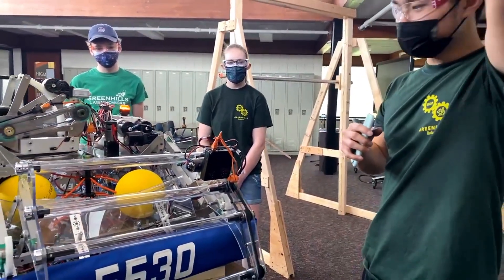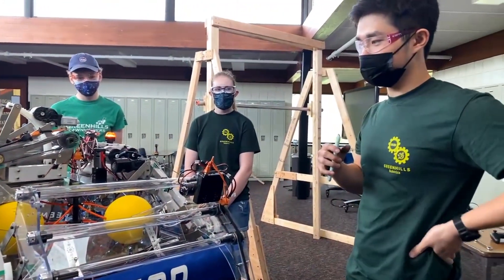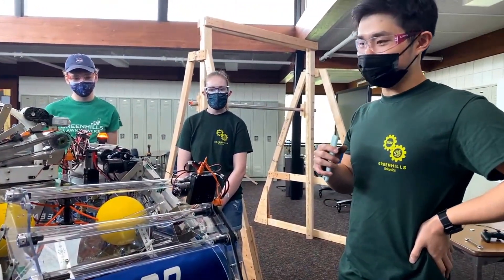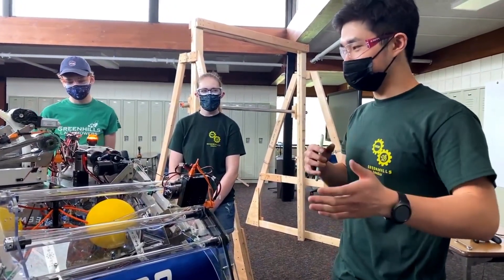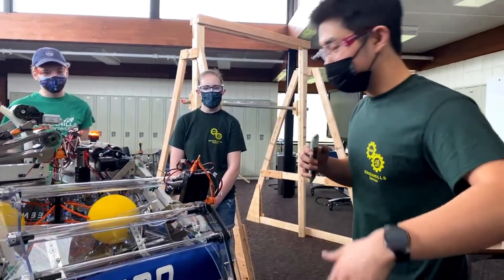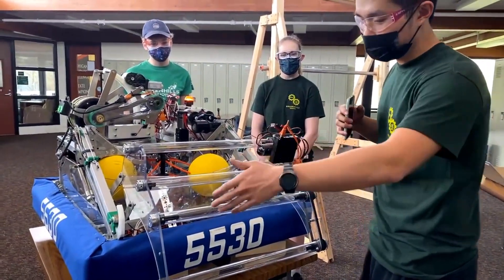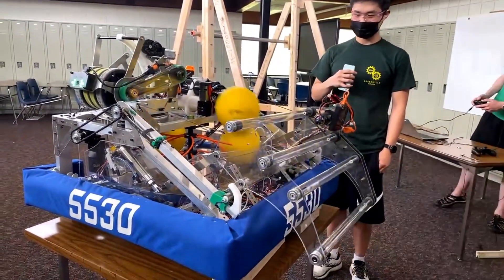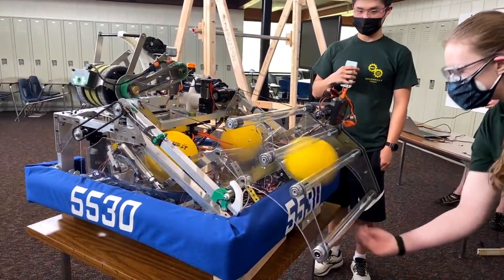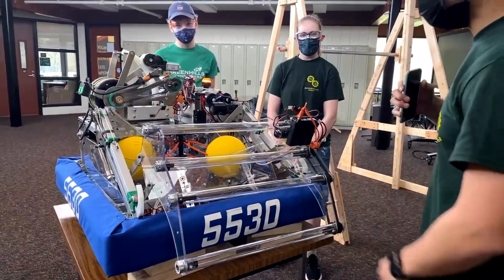Yeah, so the first thing we realized in our modifications this year was that ball jamming is really a problem — and for many teams, that was the biggest problem. So, when modifying our whole ball delivery system, we wanted to have as wide of an intake as possible, so that when you touch a game piece, you get the game piece. We have it spanning the whole robot this year, which is a little bit better than last year.